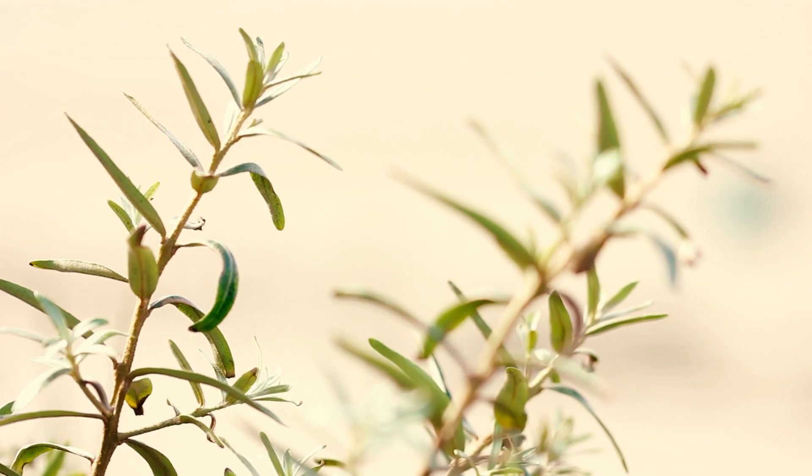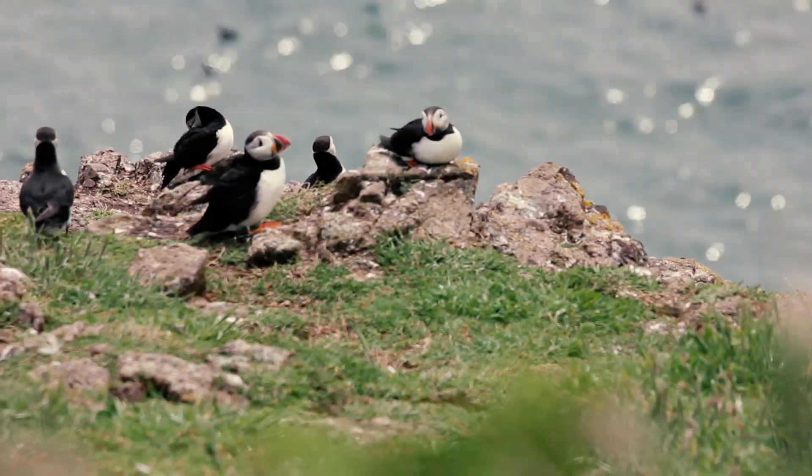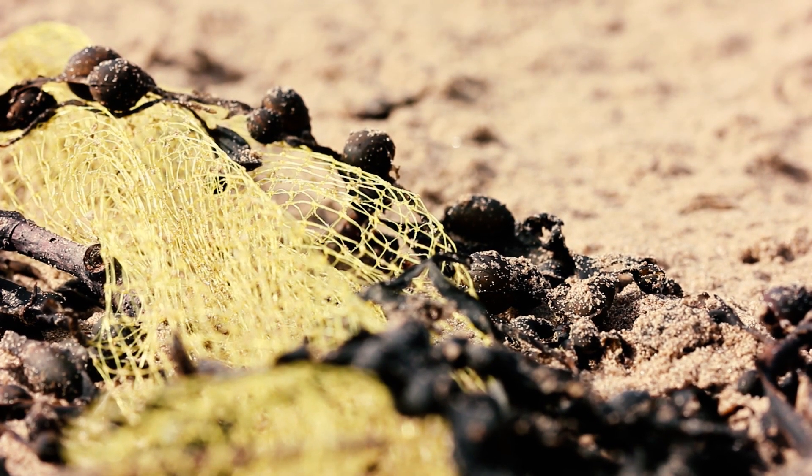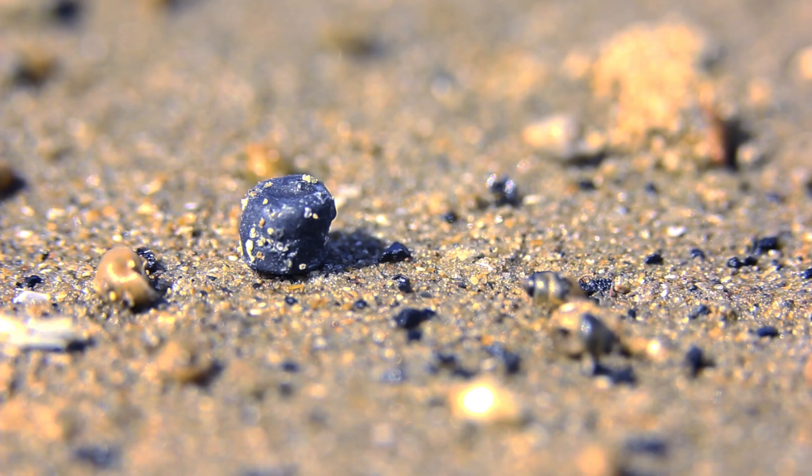Nurdles are often mistaken for food by fish, mammals and seabirds. Once ingested they sit in the animal's stomach making them feel full, preventing the animal from eating real food. As whole nurdles sit in the stomach, microscopic fragments can pass straight into the animal's circulatory system, becoming lodged in the animal's tissues.